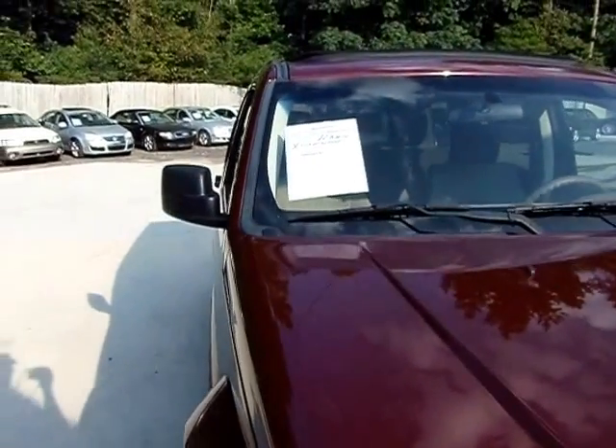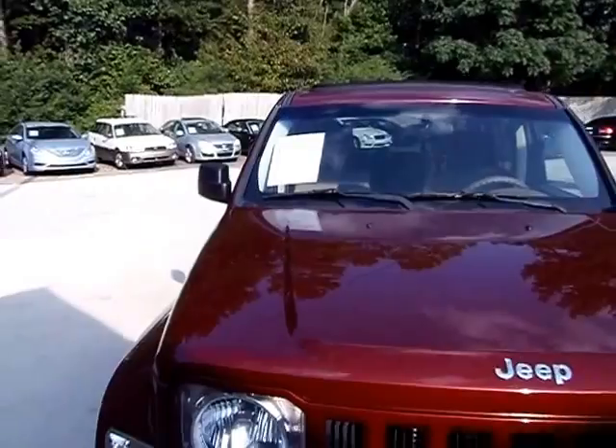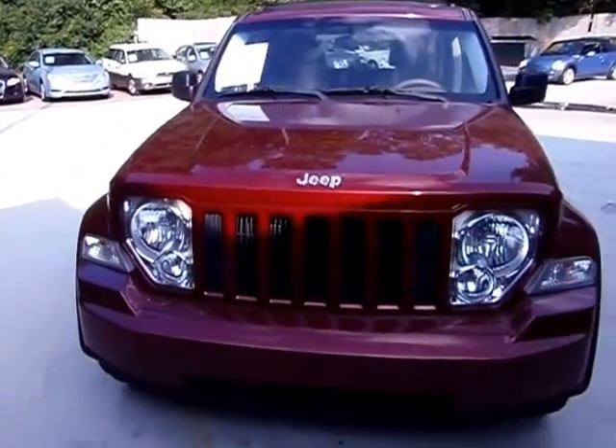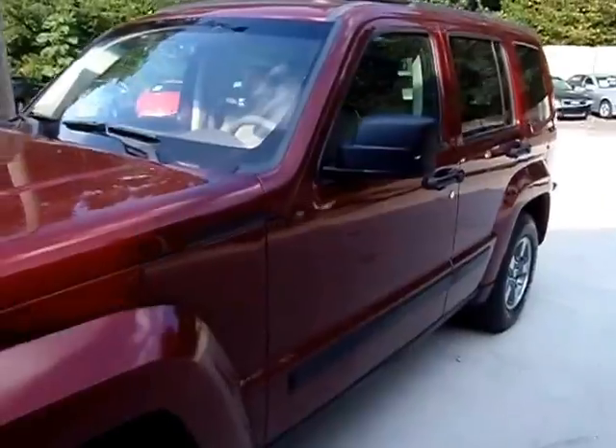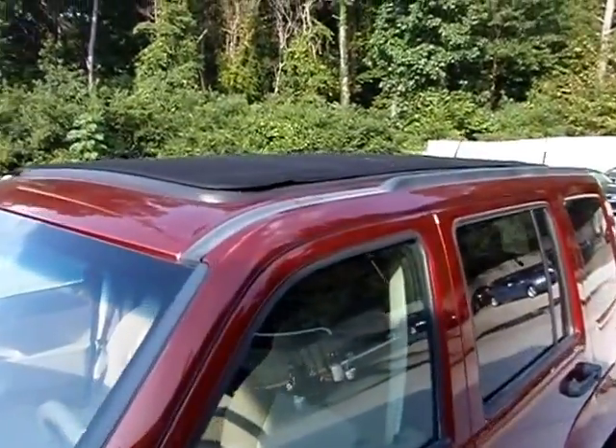Welcome to our motorsports. Today we're going to view a 2008 Jeep Liberty, 72,000 miles, red metallic in color. This one here does have the retractable roof, and it does work — it does work.